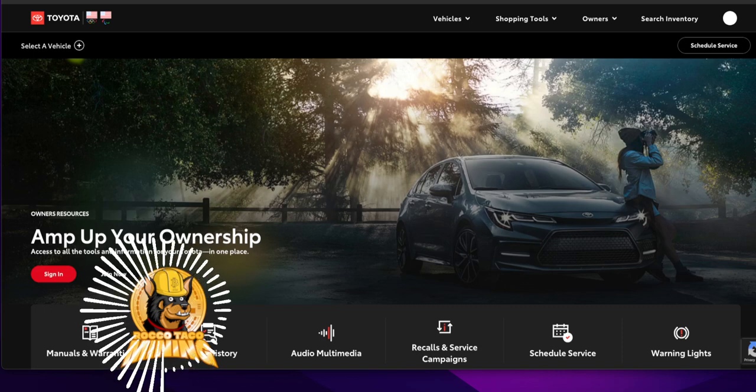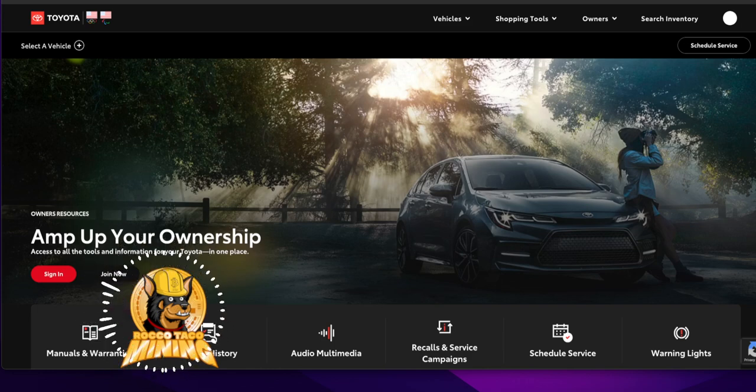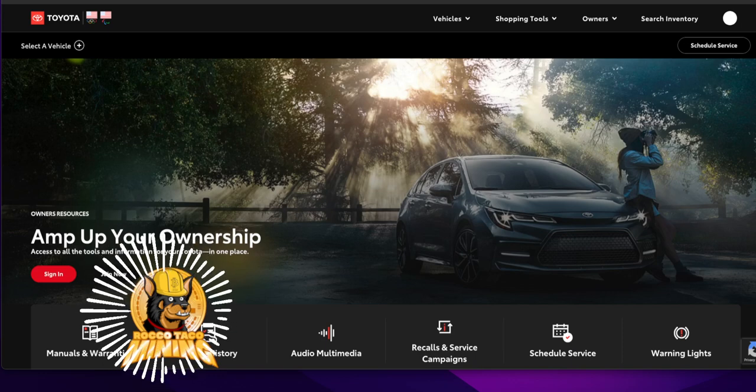Cars today are redonkulously overpriced. Nobody can afford a $90,000 pickup truck. What I heard yesterday is people are holding their cars on average 12.5 years now. That's what our Sequoia is — it's 12 years old and it's beautiful, it keeps running. Toyotas are not low maintenance though. You've got to maintain any vehicle. Some cars are made more poorly than others — the Stellantis Group cars are crap, do not buy them.